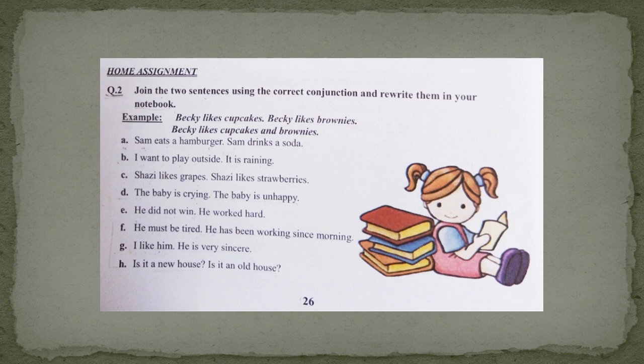Part A is: Sam eats a hamburger. Sam drinks a soda. Again, you can see the same ideas are there. So we will join them by using the conjunction 'and' — Sam eats a hamburger and drinks a soda. In the same way, you have to do the rest of the parts.